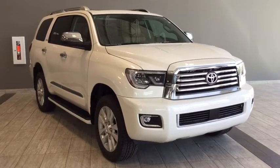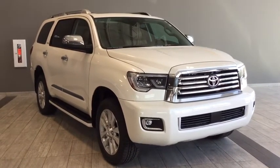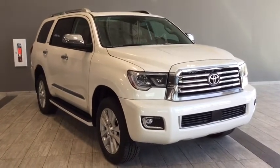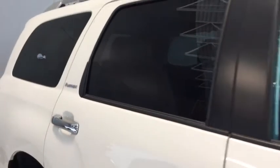Hello and welcome to another video walk around with myself, Jennifer, at Toyota Northwest Edmonton. Today we are looking at your 2018 Toyota Sequoia Platinum 5.7L. It's a 4-door, 7-passenger, 4x4 SUV in an elegant blizzard pearl color.